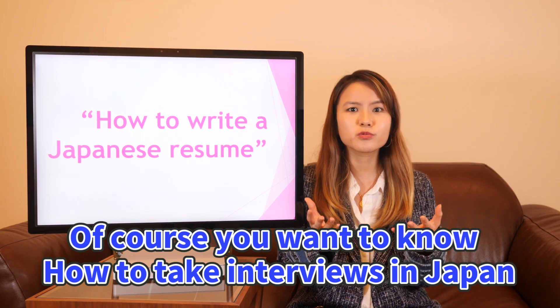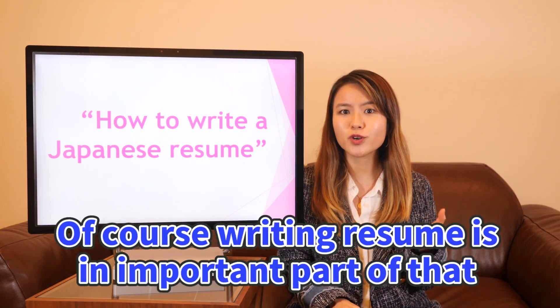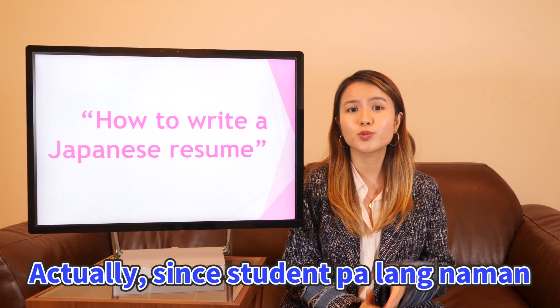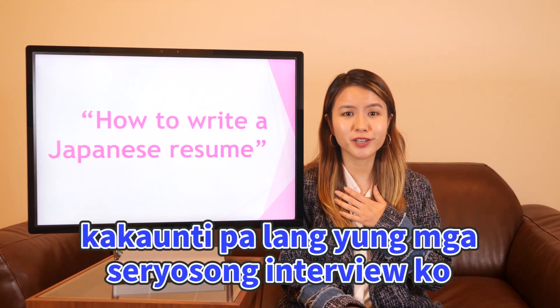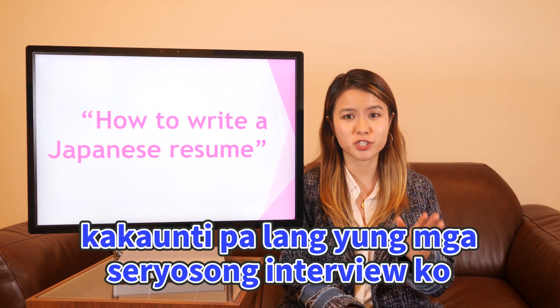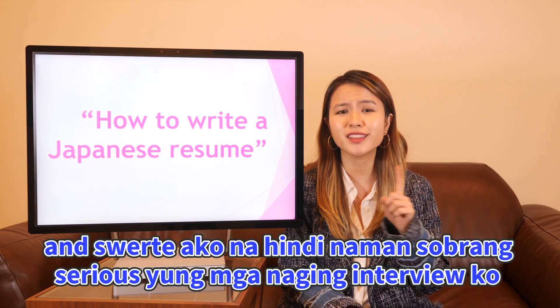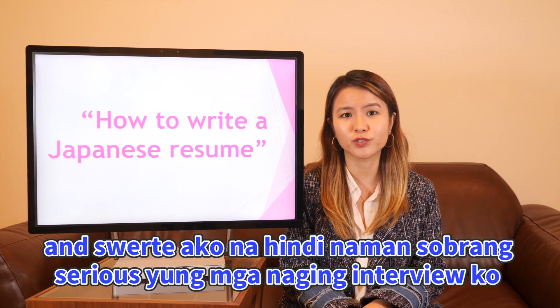With the increase in prospective jobs, of course, you won't know how it is to take interviews in Japan. And of course, writing a resume is an important part of that. Actually, since I'm only a student, you'll only have the serious interview process in Japan. Most of my interviews were for part-time jobs.